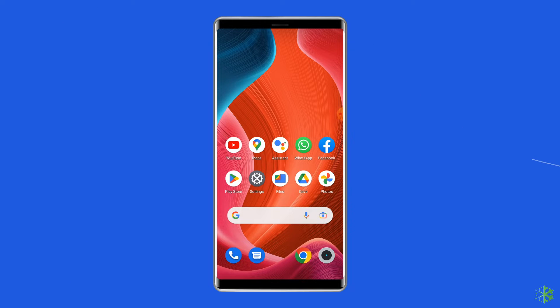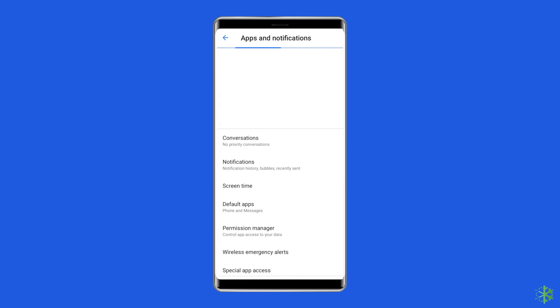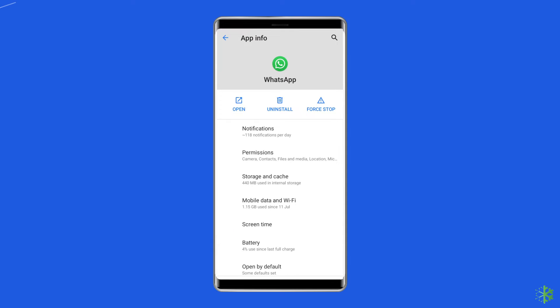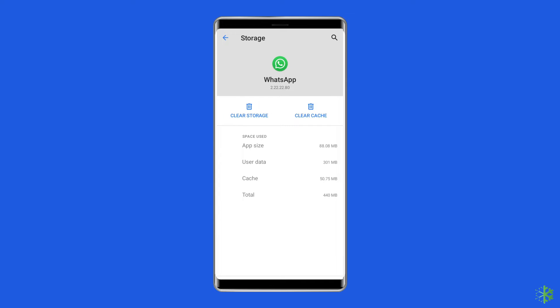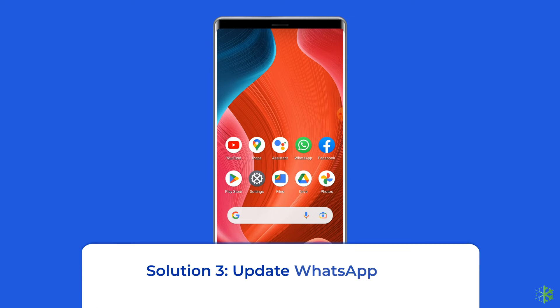Solution 2: Clear WhatsApp app cache and data. Whenever you come across app crashing or freezing issues on your phone, you should clear the cache and data of that particular app. To do this, navigate to Settings, then Apps and Notifications or App Management. Find WhatsApp, go to Storage, and then tap Clear Storage or Clear Data. Finally, restart your phone.